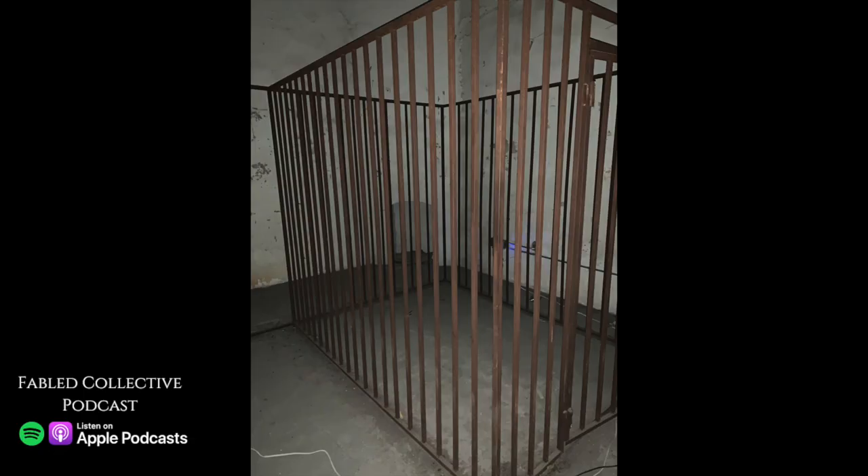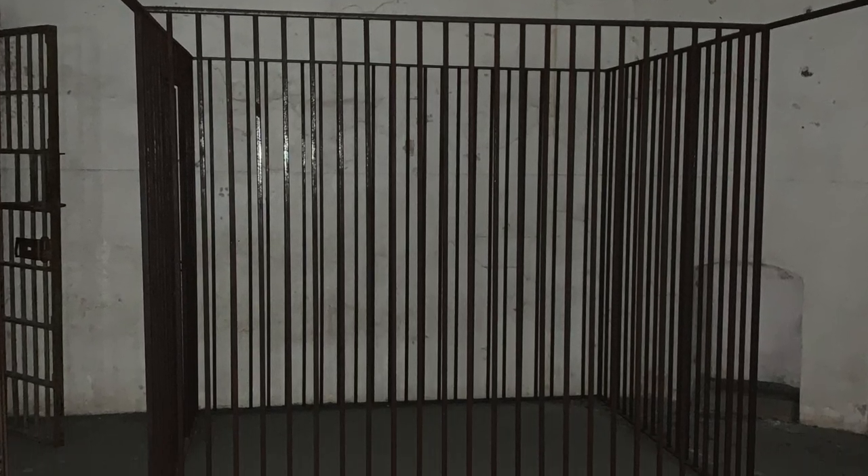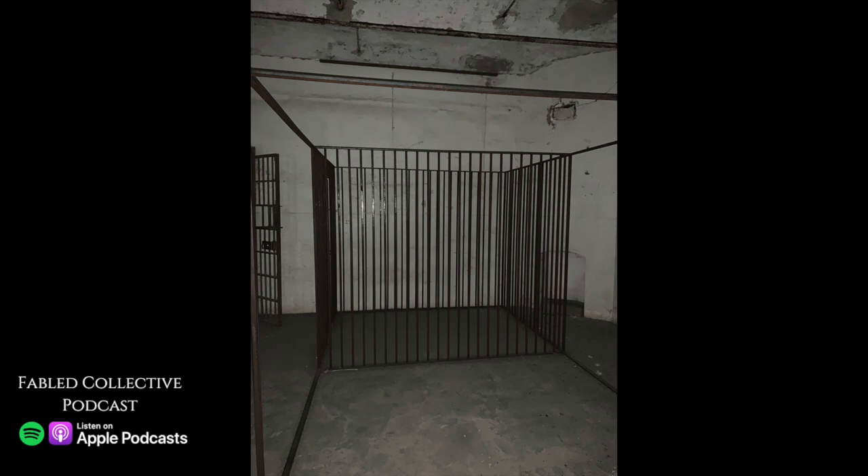A fireproof wing with individual cells was designed and added by Robert Mills in 1822. In 1886, the tower and top story were severely damaged by an earthquake, so they were removed.